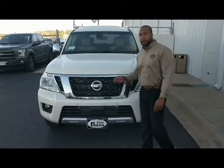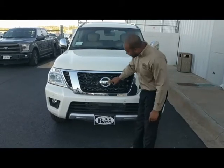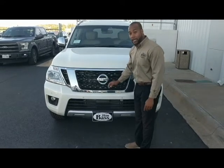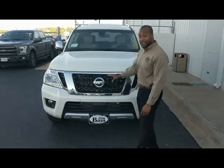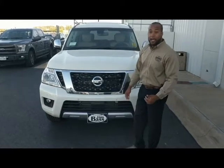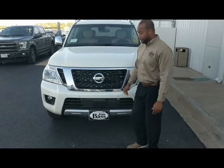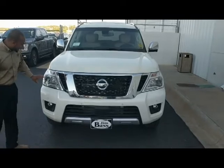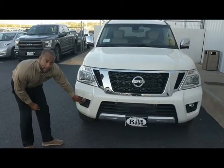On the 2017 Nissan Armada, you'll have a nice Nissan emblem shown here. Right directly upon the Nissan logo, there's a camera that gives you one of the four cameras on this vehicle, giving you a 360 bird's eye camera view. As well as that safety feature, you have sensors here in the front that'll give you the forward collision and also your forward brake assist when you're driving down the highway. Along with the sensors and the camera, you have a LED headlight and also a LED fog light.